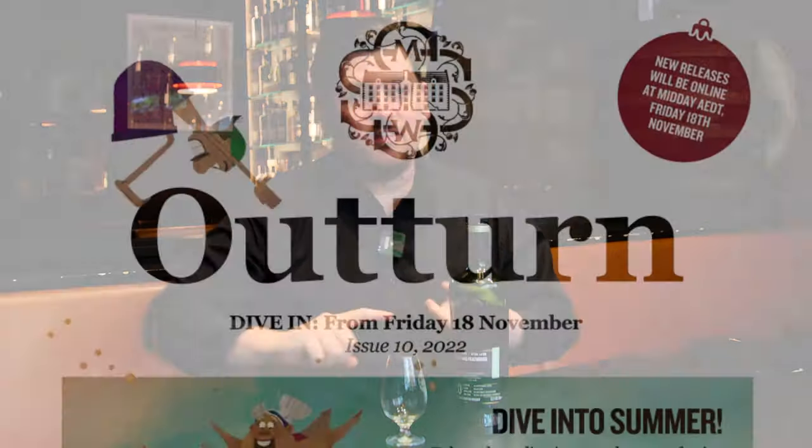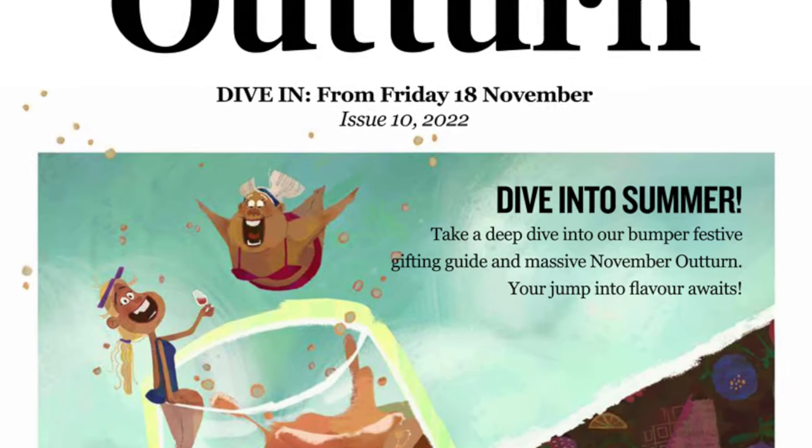Ladies and gentlemen, members and friends, the November bumper outturn is upon us. It's a massive outturn this November with 30 different casks, bundles, events, tasting kits, everything — and of course our advent calendar. It's a very exciting month to lead into Christmas, so we always love doing a massive outturn for November.